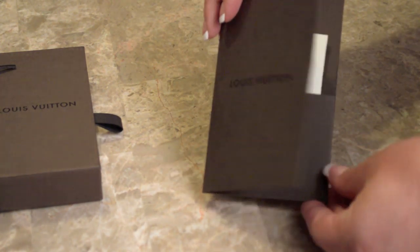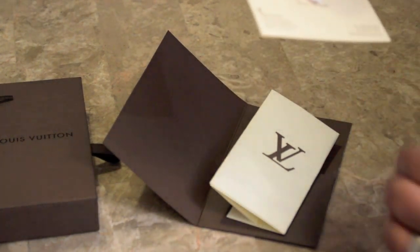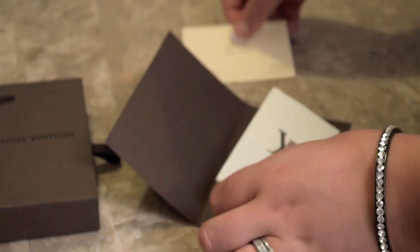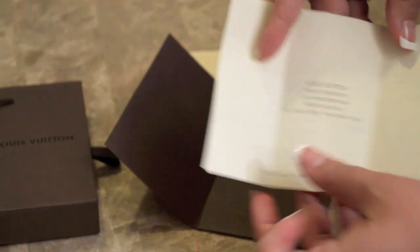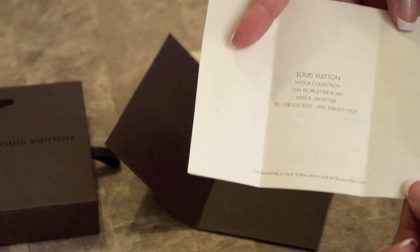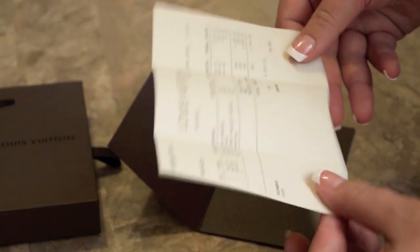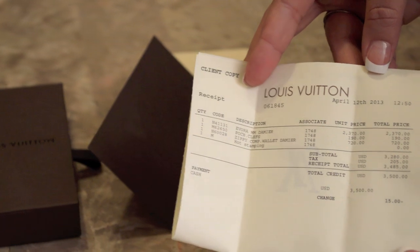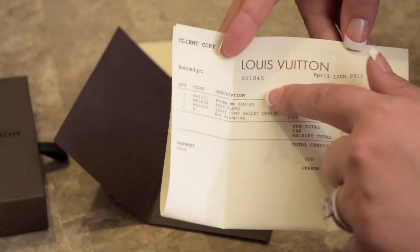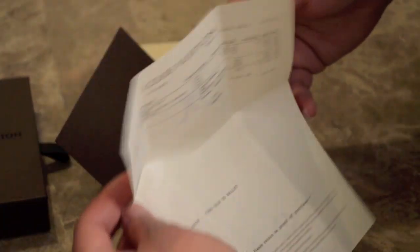Inside the folder it has two items. This is how the receipt comes — it's like a trifold. This is my Louis Vuitton, the Natick Collection in Massachusetts. I'm not going to show the bottom because it's personal, but here are all the details: the three items I got, the receipt number, the total with tax, and the date. They print it out really nicely — I really like how they do this with the receipts. It folds right back up and fits nicely back in there.